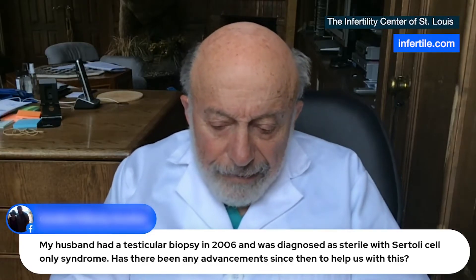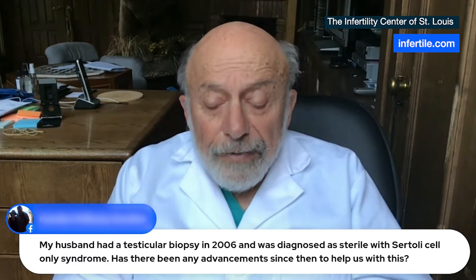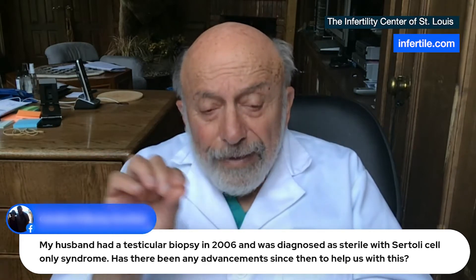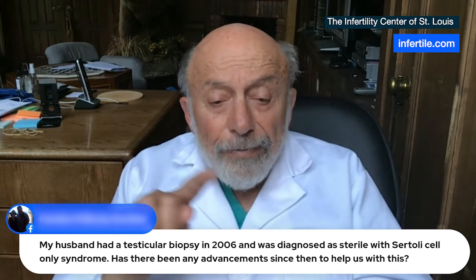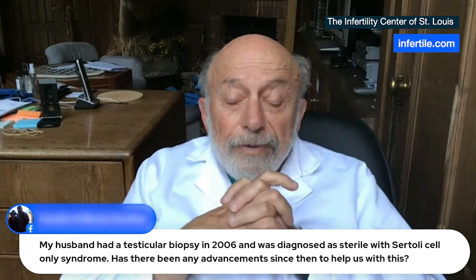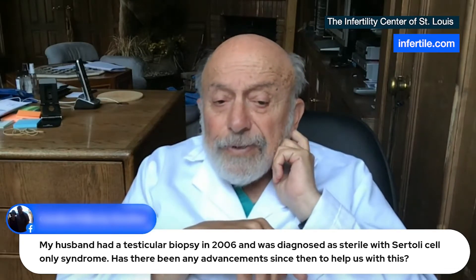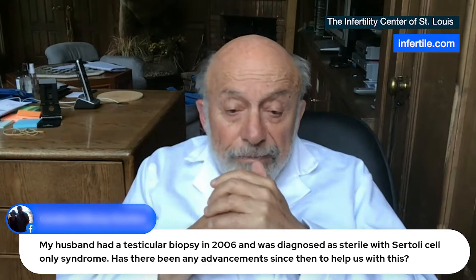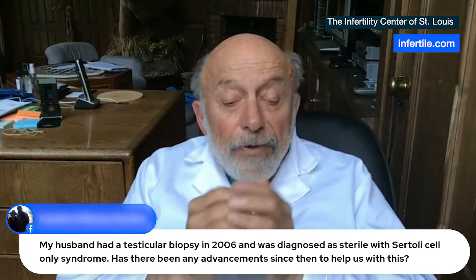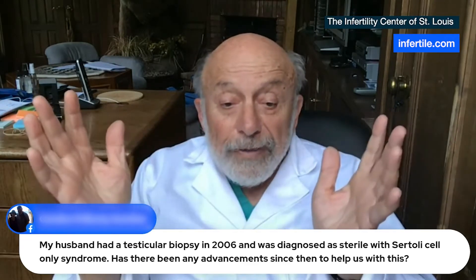In 1995, we made the greatest advance with this. We found that if you do a microsurgical evaluation of the outer perimeter of the testis — never dig inside the testis, that can destroy it — but just in the outer millimeter, 60% of the time we find a tiny number of sperm, maybe four or five, maybe six or seven sperm. And that's all we need to inject with ICSI into the egg and have a normal pregnancy rate.